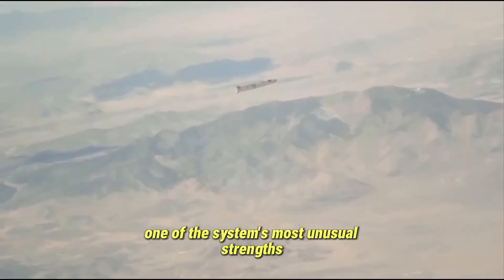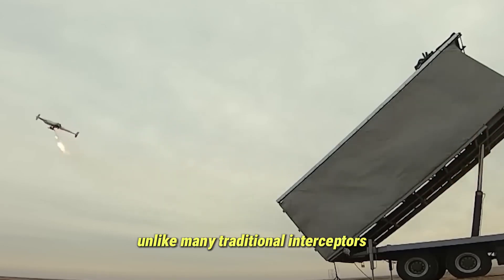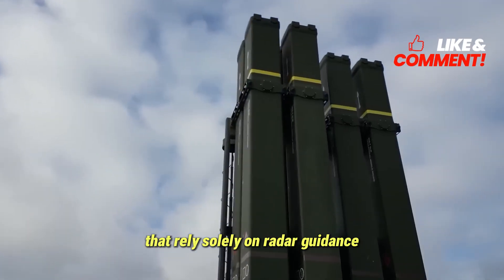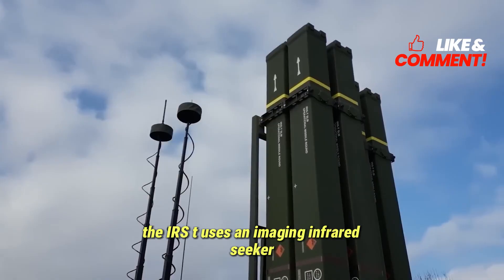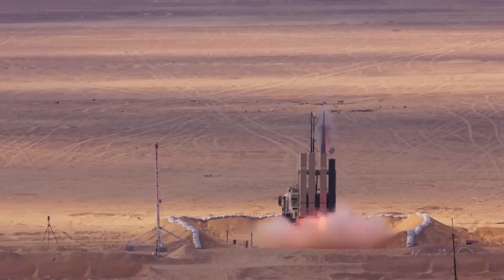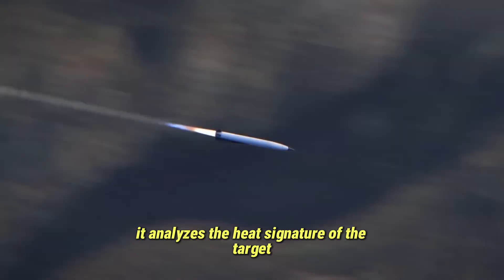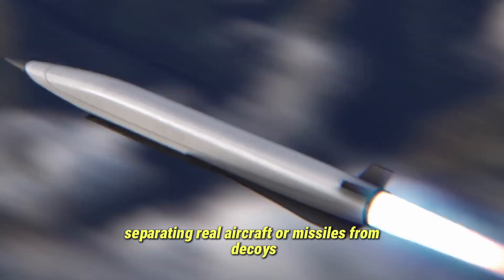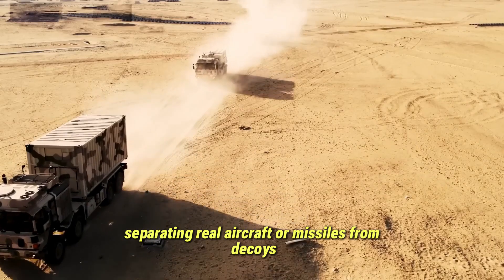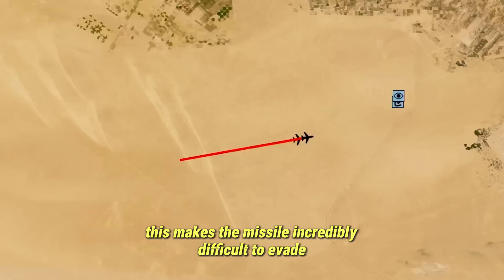One of the system's most unusual strengths is its engagement method. Unlike many traditional interceptors that rely solely on radar guidance, the Iris-T uses an imaging infrared seeker in the terminal phase. Instead of searching for radar reflections, it analyzes the heat signature of the target in high detail, separating real aircraft or missiles from decoys, flares, and clutter. This makes the missile incredibly difficult to evade, even for highly maneuverable targets.